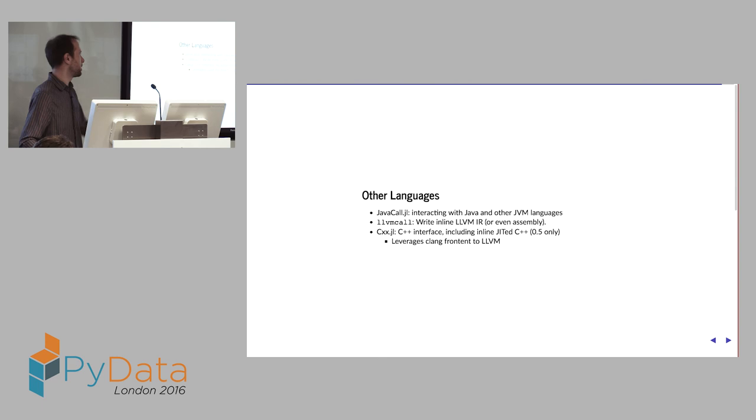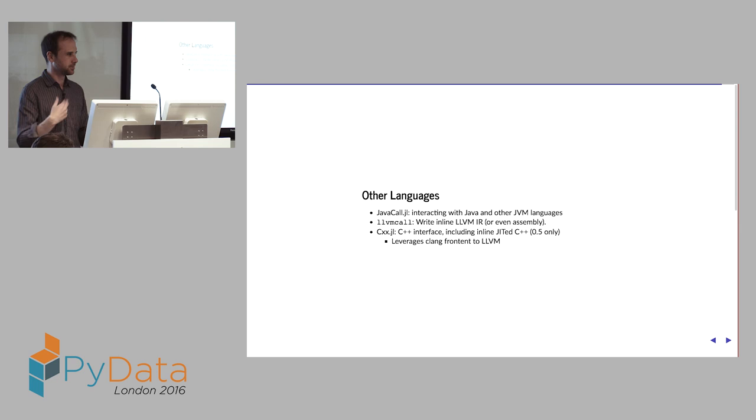There are various other interfaces — JavaCall, you can write your own LLVM intermediate representation, and you can do inline assembly. And CXX, coming in 0.5, lets you actually write inline C++, which is then JIT-compiled using Clang because we share the same backend — so you can literally write C++ at your command line, and it gets compiled and run.